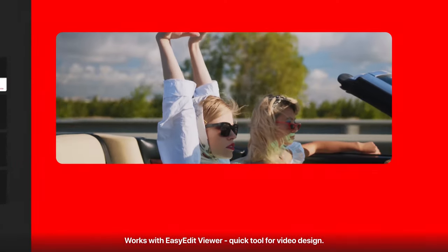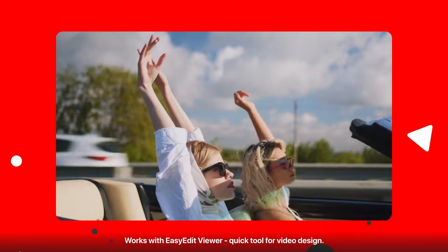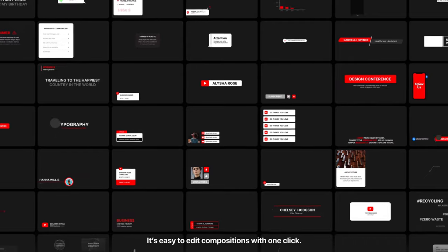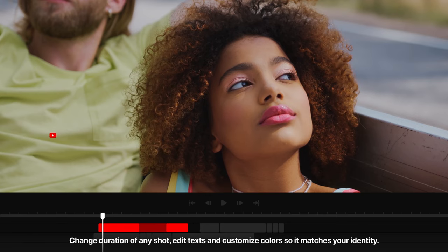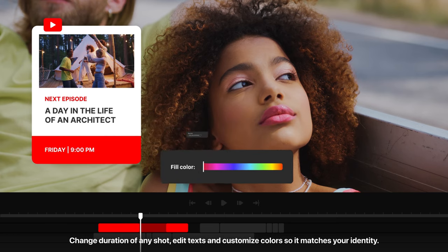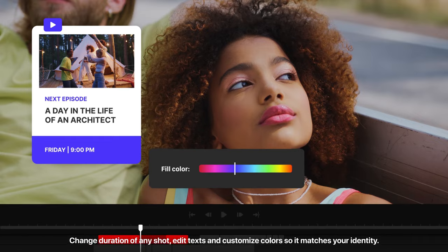Works with EasyEdit Viewer — a quick tool for video design. It's easy to edit compositions with one click, change duration of any shot, edit text, and customize colors so it matches your identity.